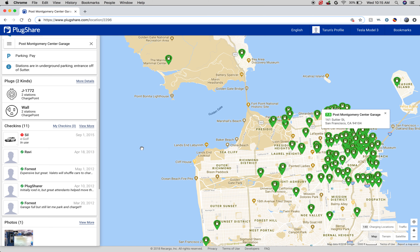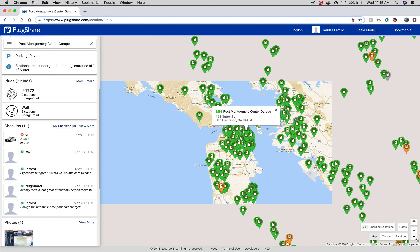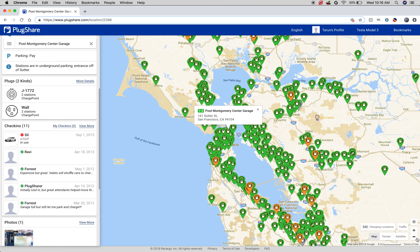This is actually really useful, and I found it to be a great help when in downtown San Francisco or an area that I just don't know as well. Maybe you're out of state and don't know where the chargers are located — this is great for that.